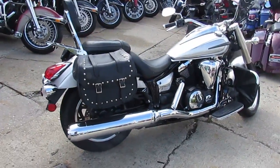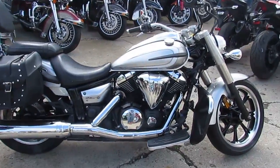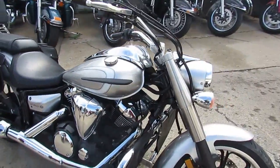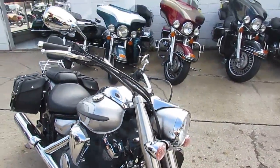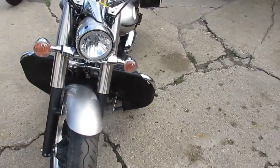Today, I'm going to show you the used 2012 Yamaha V-Star 950 Silverado for sale with only 4,477 miles, comes in liquid silver paint, tons of chrome, saddlebags, windshield and backrest. This is one sharp cruiser, guys.